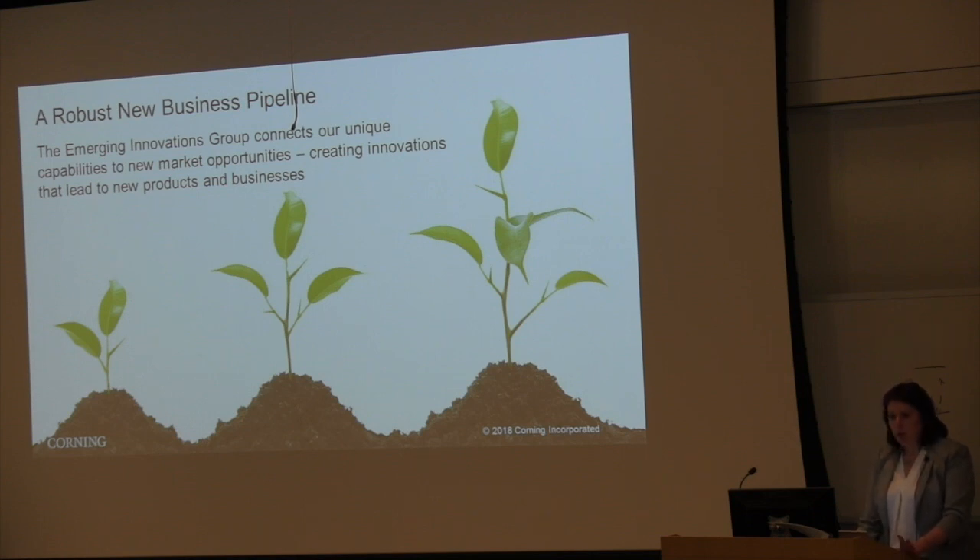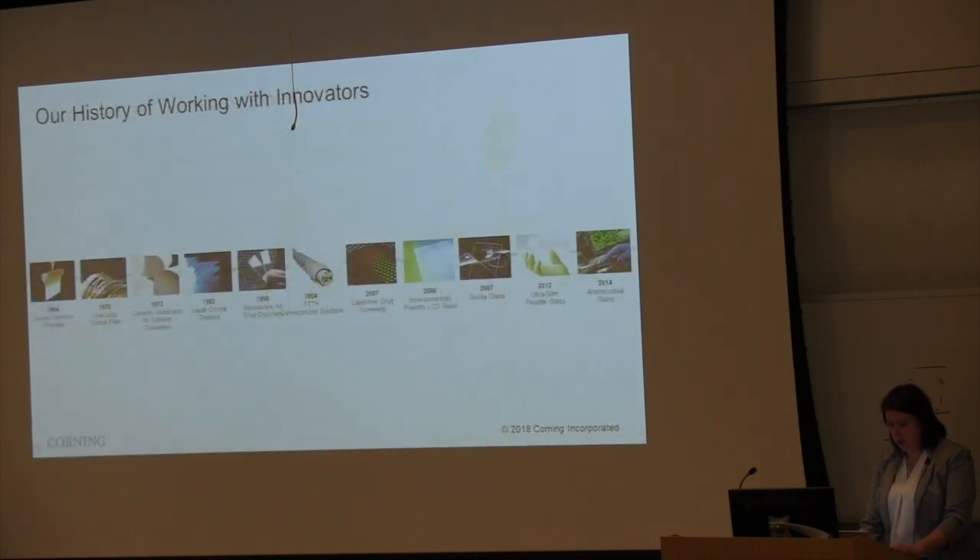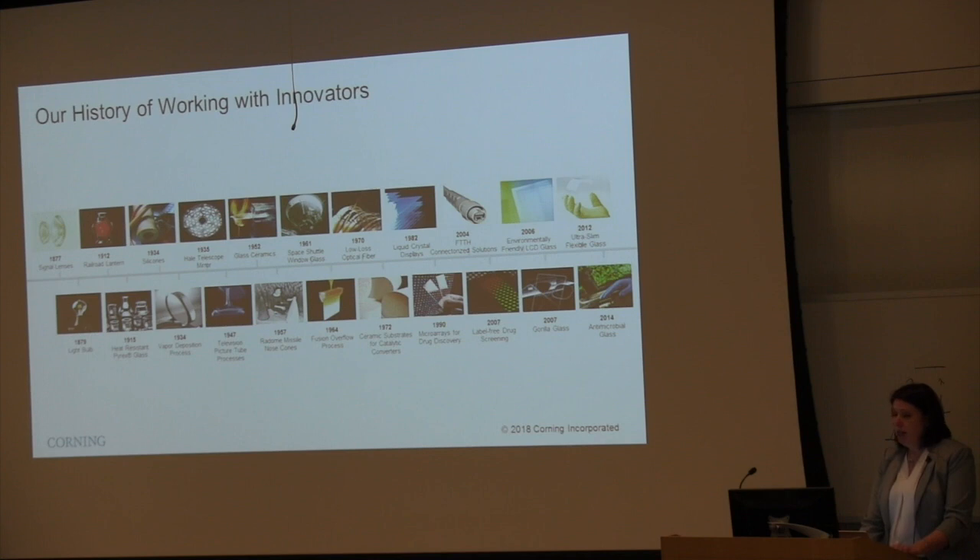Now let's talk about the technology and history of innovation in Corning. This here is a very abbreviated timeline of innovations that came from Corning that you may not be familiar with. The full list is a lot richer, but these are a few key examples. Our first innovations go as far back as the second half of the 1800s, so this is a very rich history of innovation.